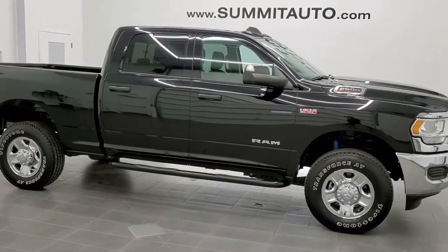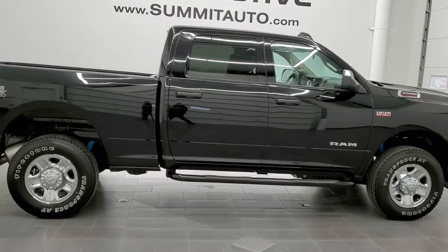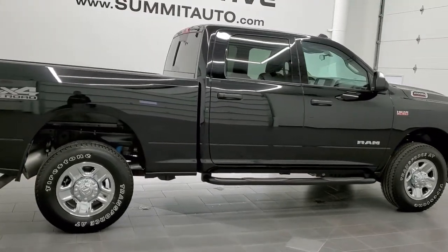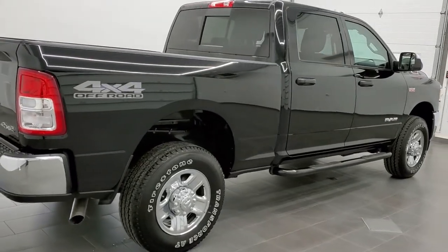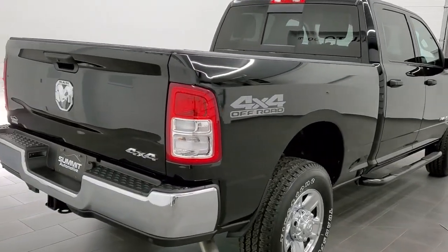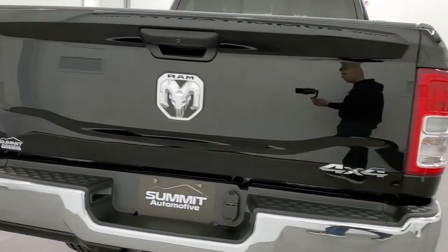This is stock number 11380. We are here at Summit Automotive in Fond du Lac, Wisconsin, your new and used heavy duty truck headquarters. Today we are checking out this like new 2020 Ram 2500 Crew Cab Short Box.